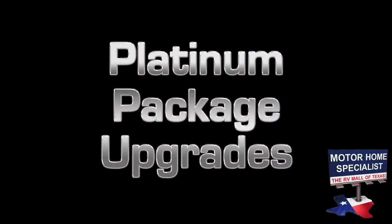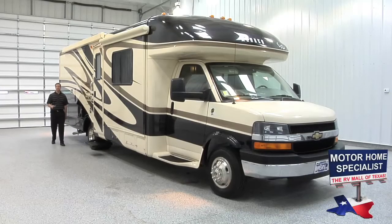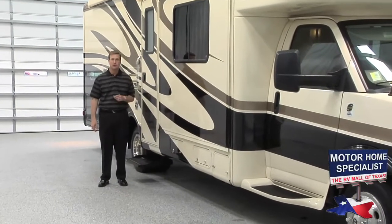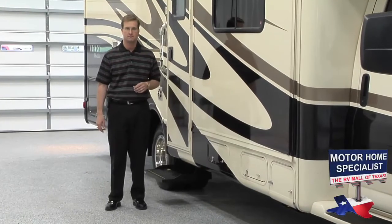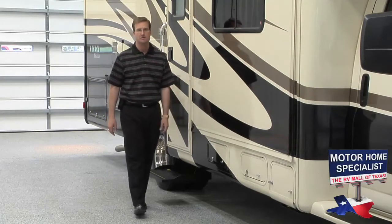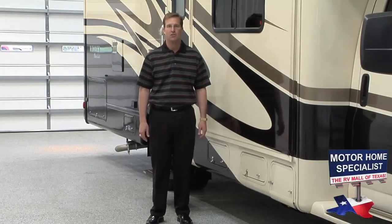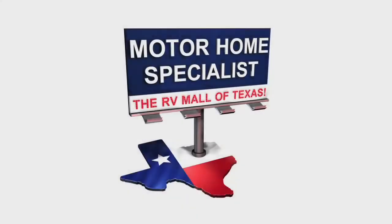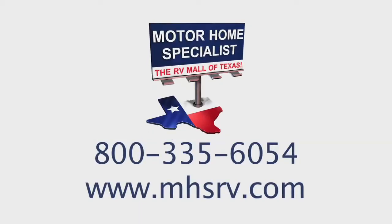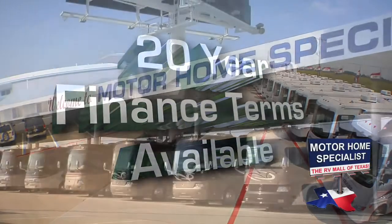Feel free to contact a Motorhome Specialist representative for individual or package pricing. If you like what you saw in this video, you're going to love the sale prices you'll find year-round at Motorhome Specialist. For questions about the Montclair or any of our other services, call us at 1-800-335-6054 or visit us online at www.mhsrv.com. If this is the right unit for you and your family, contact a representative — we have easy financing with up to 20-year terms available and year-round sale prices on our entire inventory.